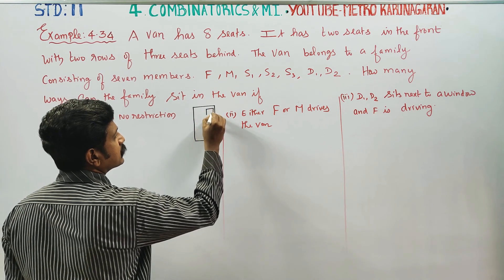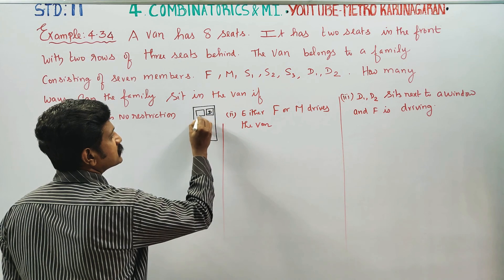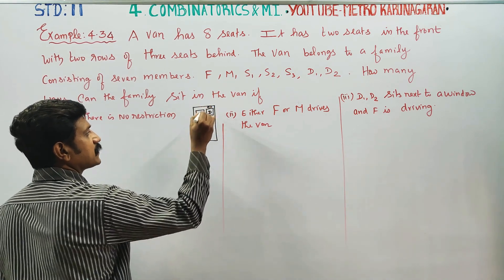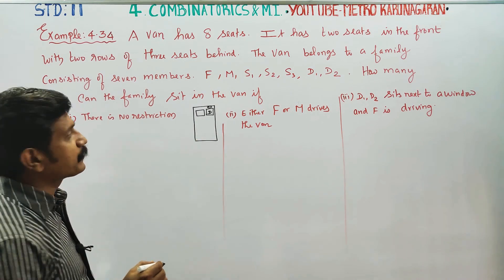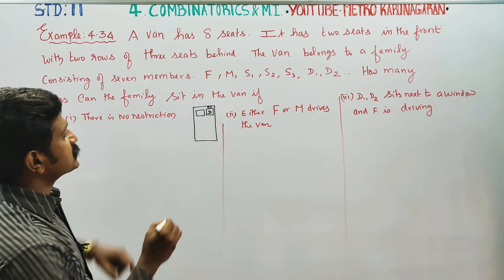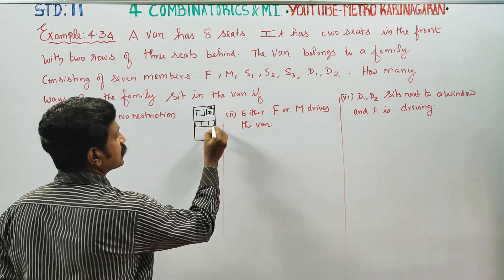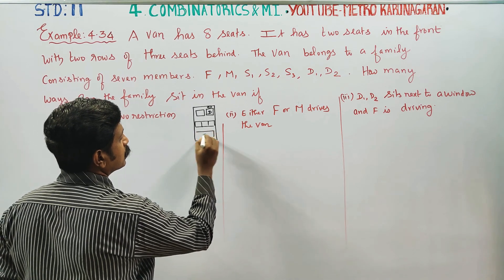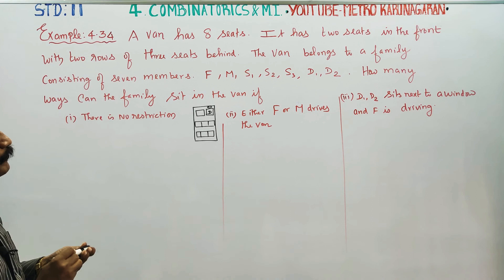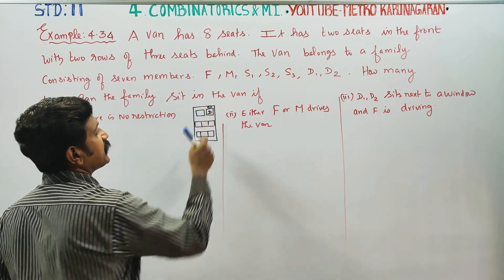Here are 2 seats. This is the driver seat. Three seats behind — you can have 3 seats behind. Counting: 1, 2, 3, 4, 5, 6, 7, 8 seats.